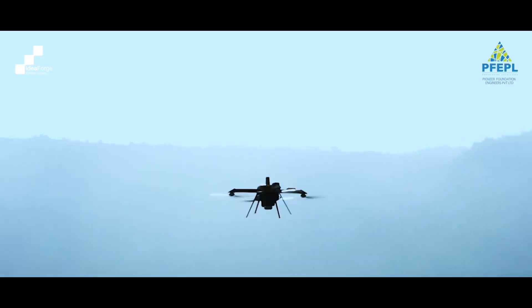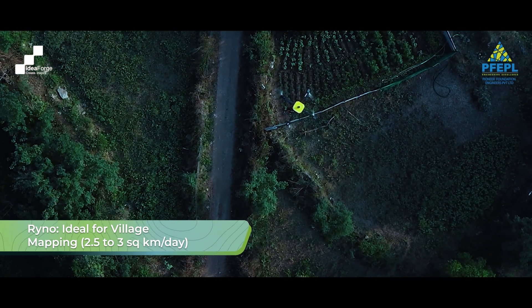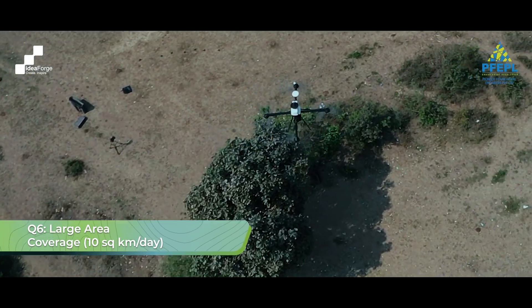When it comes to village mapping works, we prefer using the Rhino, which has a coverage of around two and a half to three square kilometers a day. The Q6 is used where we need large area coverage, like in Karnataka and Assam, and can do around 10 square kilometers a day.